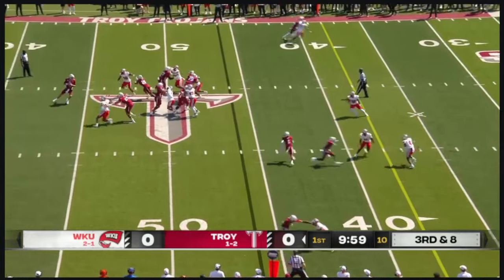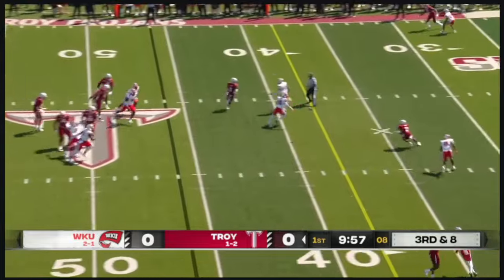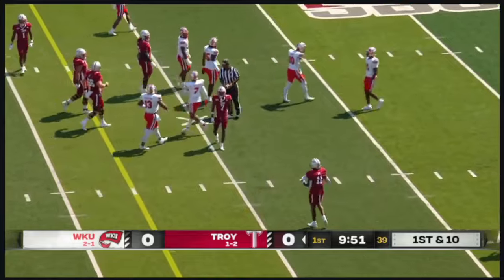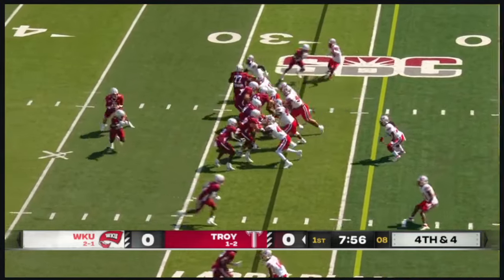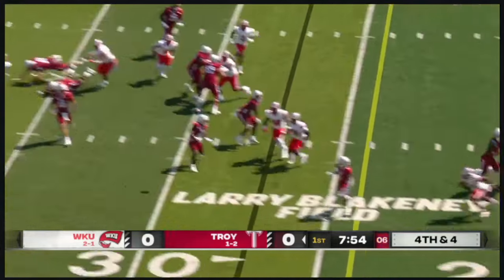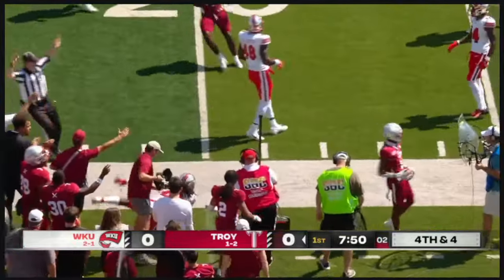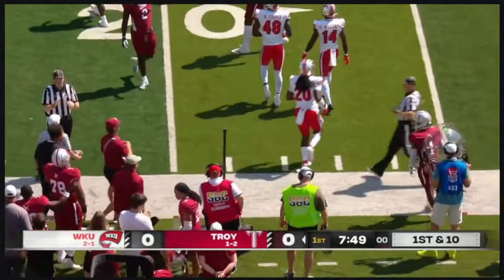Western Kentucky bringing the house. Watson's got to get rid of it. A throw over the middle, it's complete. Avoids the rush, he finds Devontae. Twelfth play of the drive, fourth and four. Watson rolling out to his right, throwing — completes it to Barber, and a run after the catch. Gets the first.